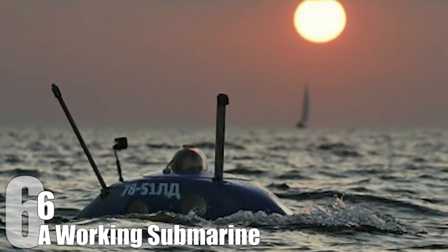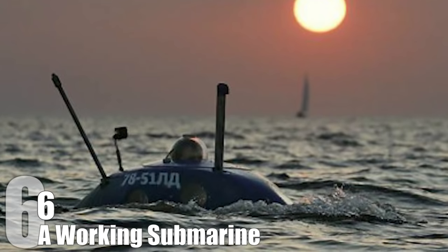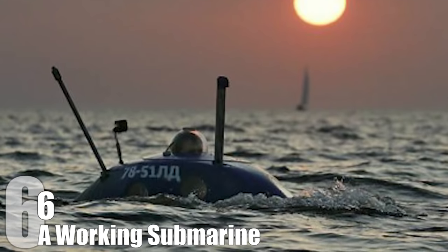However, how the vessel manages not to sink under the gravitation-defying weight of Mikhail's balls is a question that has plagued physicists for years.